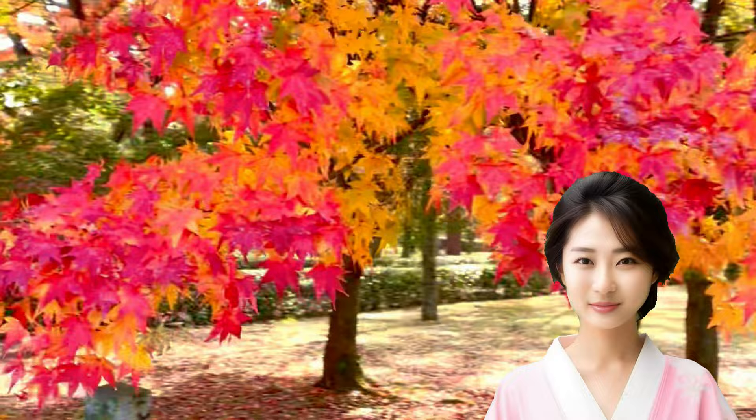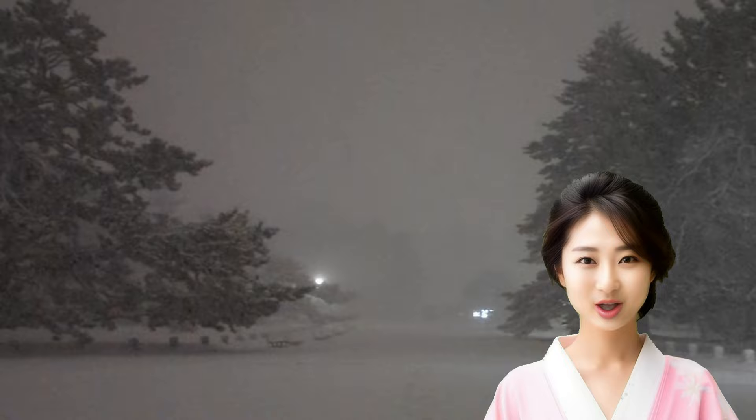And this is the palace in winter. Even in the chilling Kyoto, snow does not accumulate often. Please visit the palace with rare snow makeup.